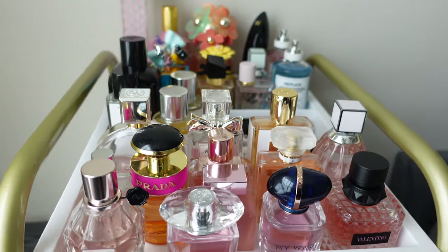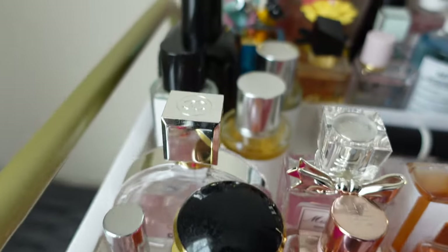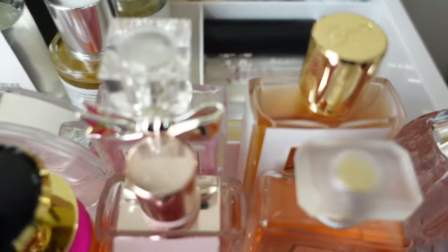This is my complete collection — all of my perfumes, displayed as they are at the moment.